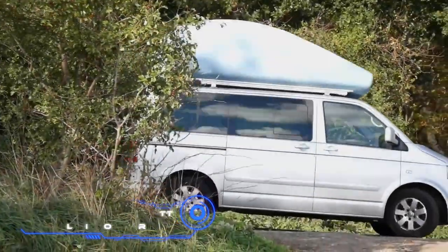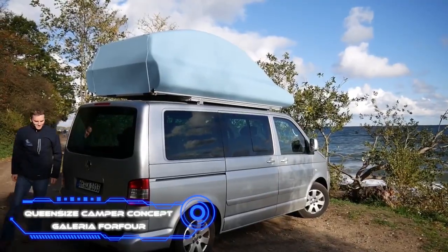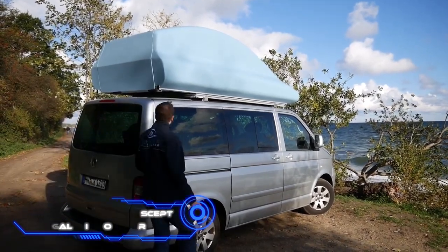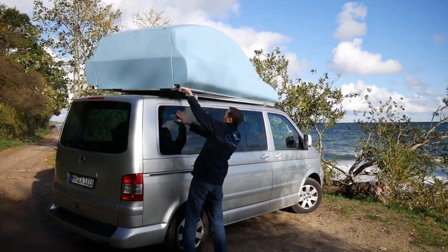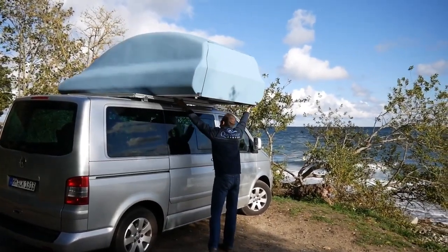Queen-size camper concept: Galleria 4-4. But if you already own a Volkswagen Multivan, why acquire a trailer? If you give the professionals a chance, they'll convert a regular car into a camper van.